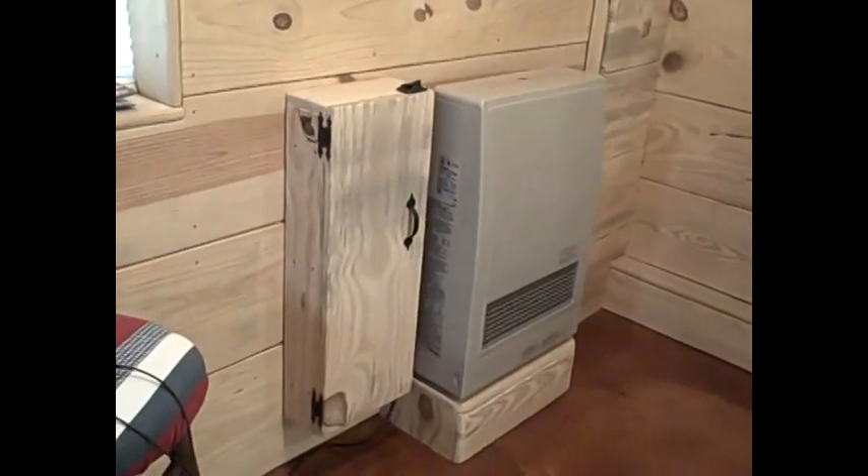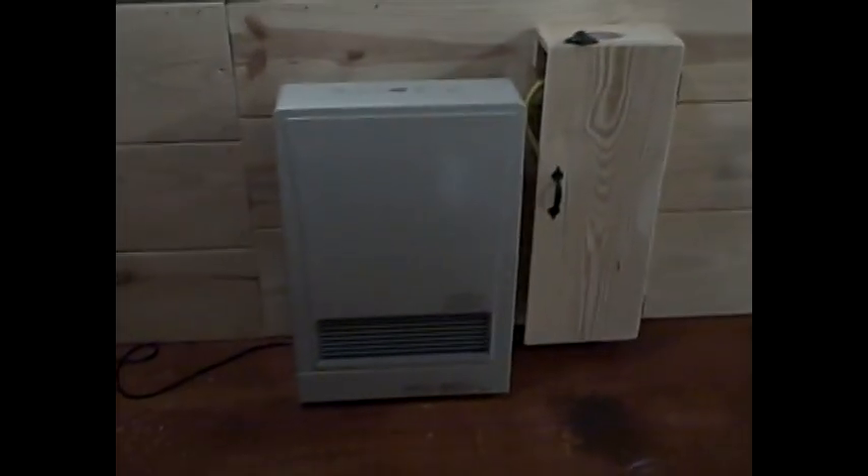Rinnai did a test comparing a regular central heating and air system versus the Rinnai heaters, and the Rinnai heaters do a more uniform job all around the house, keeping it at a level temperature. And I can tell you from experience, these things are accurate.